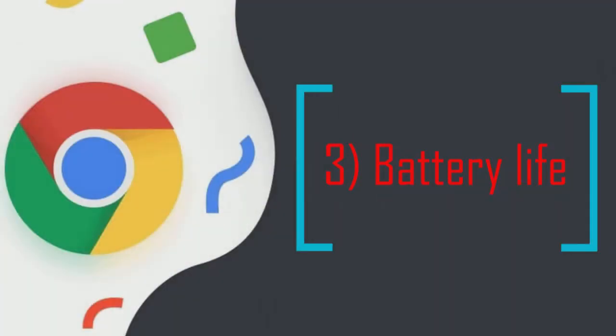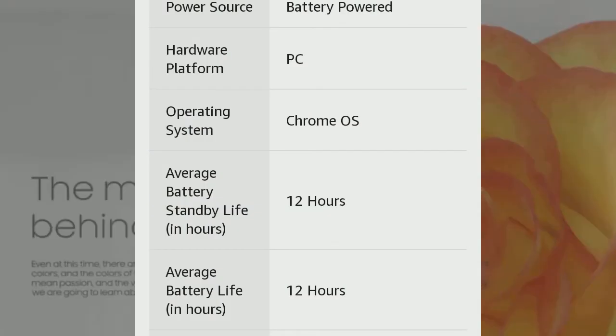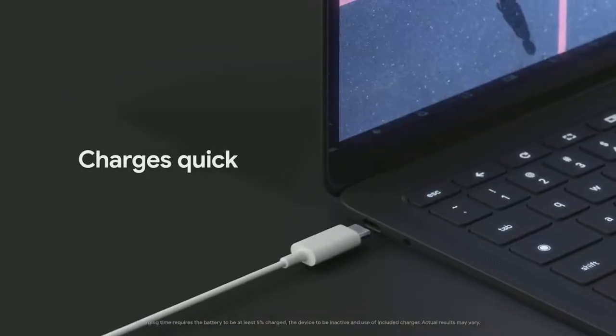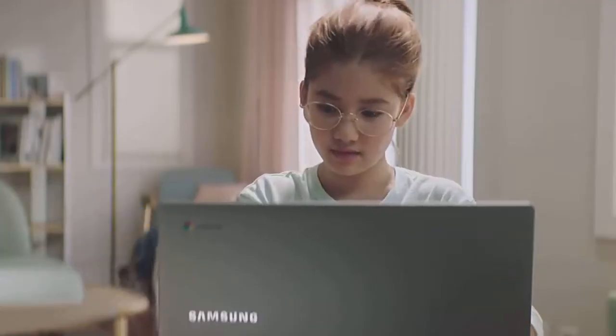With less power-intensive processes, a Chromebook can typically stretch its battery life to at least eight hours. This is especially impressive considering their thin and lightweight construction. Most traditional laptops would be lucky to last up to six hours, and that usually comes with the price of heavy and clunky batteries.